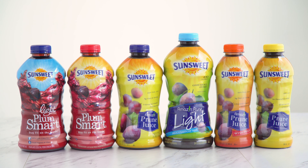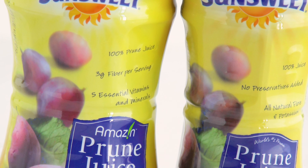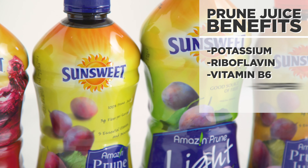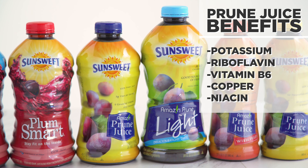SunSweet Amazin Prune Juice is a great part of your daily health routine. A serving also provides five essential vitamins and minerals including potassium, riboflavin, vitamin B6, copper, and niacin to help balance and maintain your digestive health to help you feel your best.